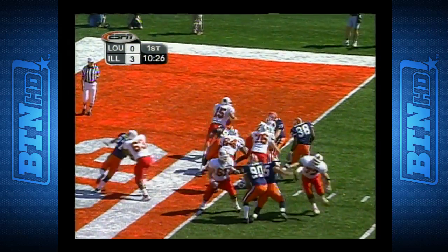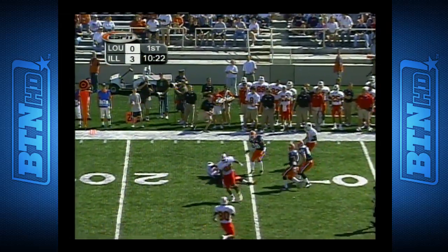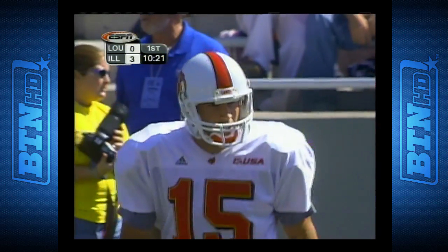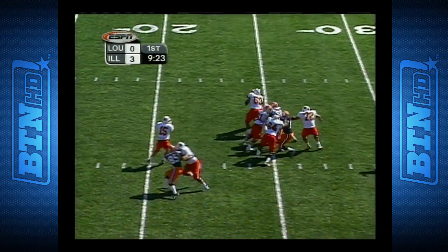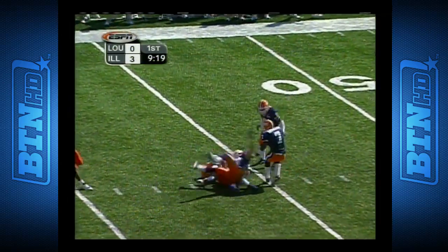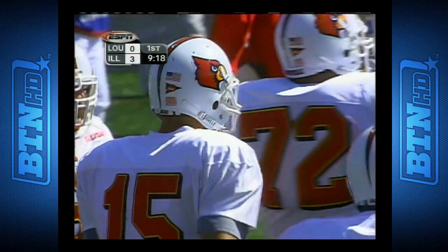Third down and away. Ragone out of his end zone, nearly tackled, rolling to his left and throwing and completing to Dion Branch. And he has enough for the first. This is third down and six. Ragone steps up and fires and completes to Branch, and he's got the first down out to the 45.